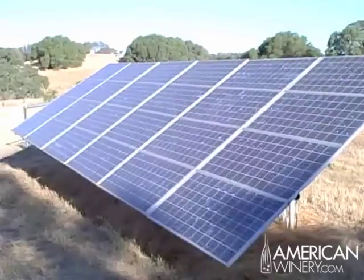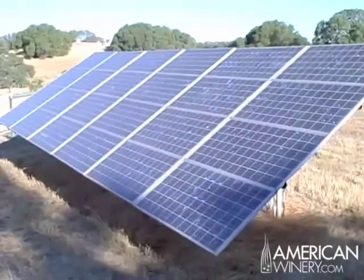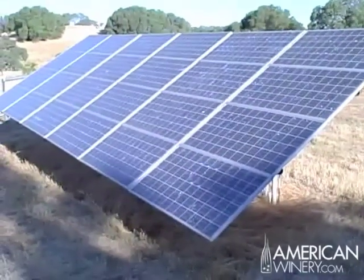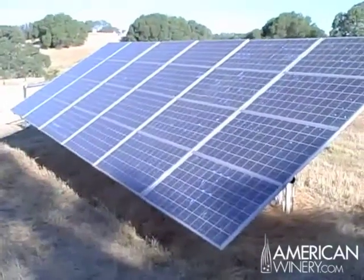Now it's morning at Chateau Leidig, and the first rays of the sun are kissing the solar panels that power the winery. Chateau Leidig is fully solar powered.